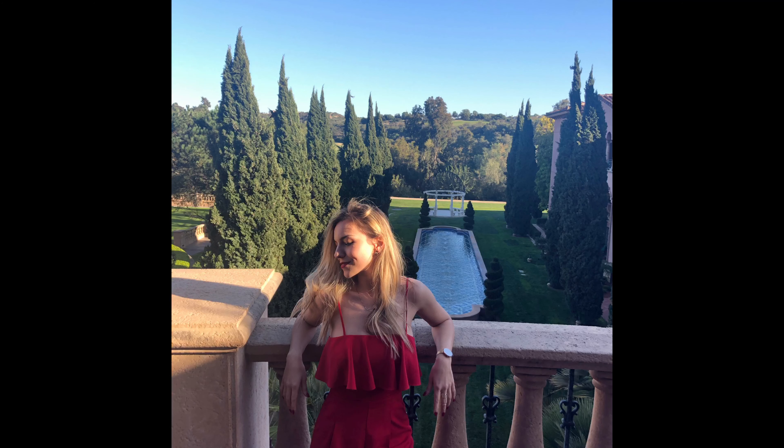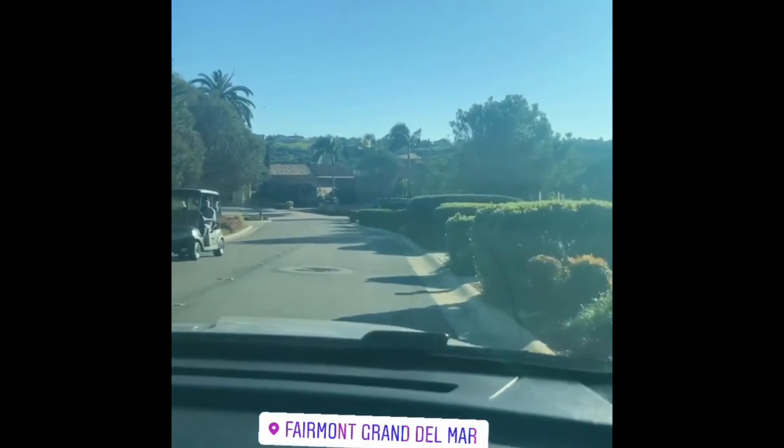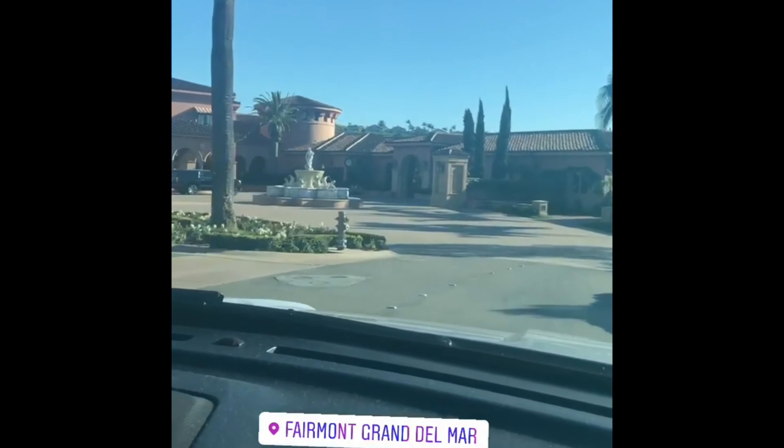After staying downtown for a couple of days, I went to the Fairmont Grand Del Mar. Grand Del Mar is an area about 40 minutes north of downtown San Diego. We stayed in one of the most gorgeous hotels I've ever seen in my life. As soon as you approach it, it's almost like driving through a forest, and then all of a sudden the hotel appears. It has this lovely pinkish color, and when you enter the lobby it's like you're out of this world.